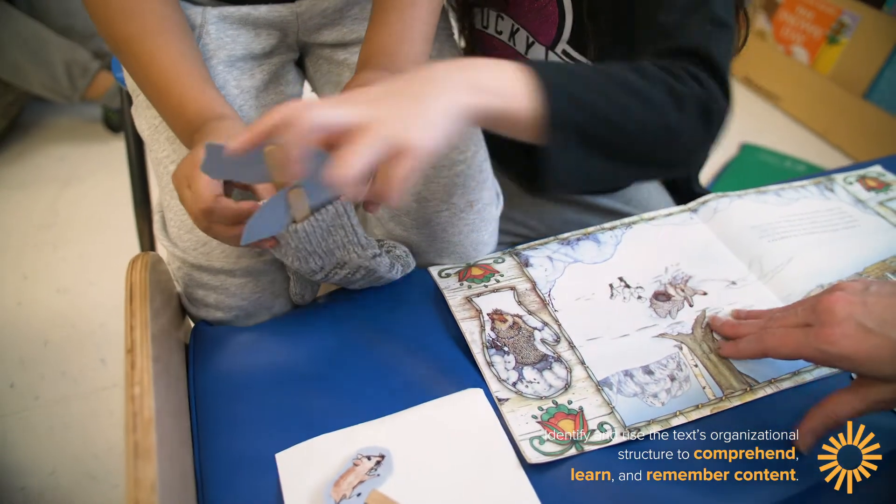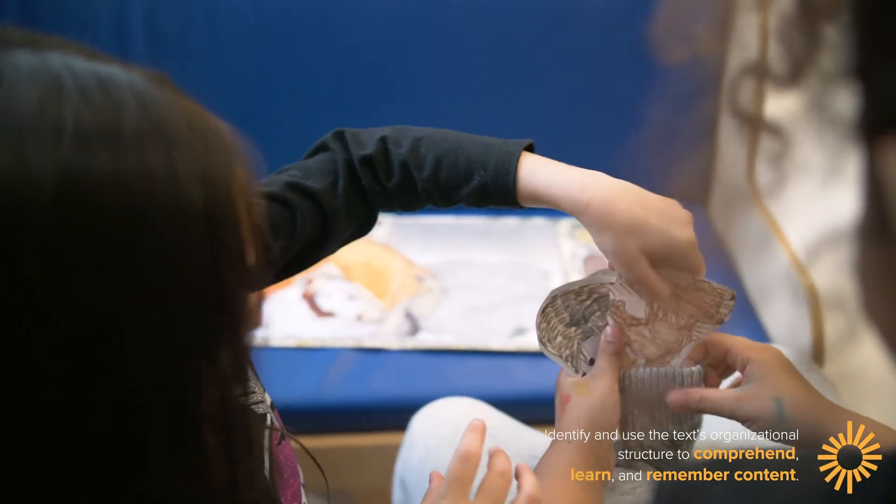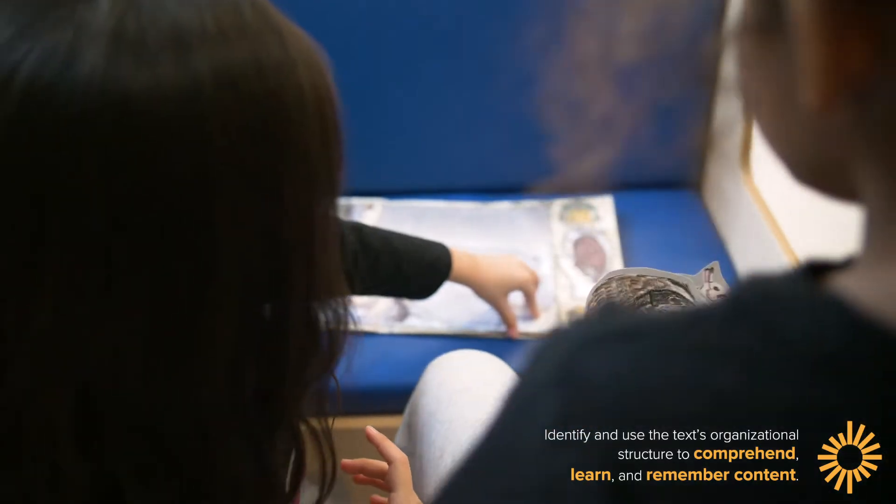Students go back and retell a familiar story using puppets or props — things that came from a store, or maybe you just draw them yourself. You have your kids draw them, put things on popsicle sticks, and that's a way that students can act out a story.